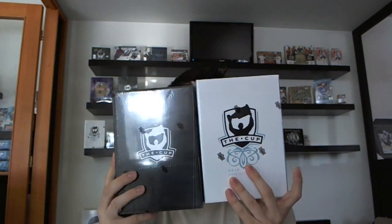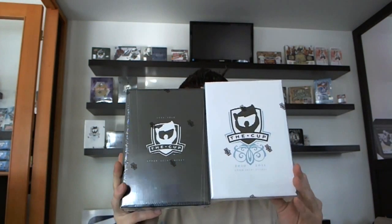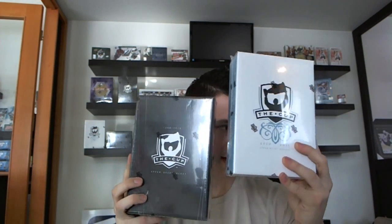Tonight I decided to put up a few epic group breaks, starting with a 15-box mixed hockey break featuring two tins of The Cup — 10/11 and 09/10 — as well as 13 other boxes including Artifacts, Certified, Limited, Decades, the new Pinnacle Canada vs. World, SPX, Series 1, and more.